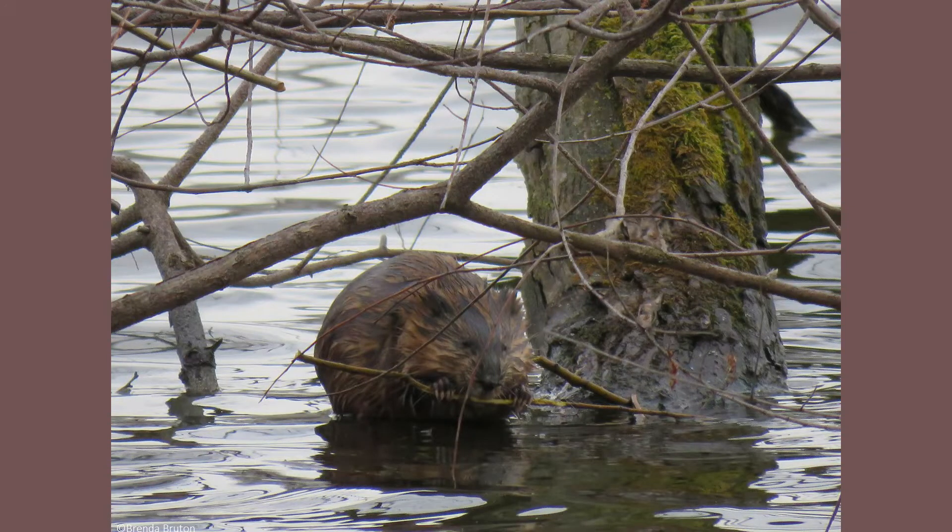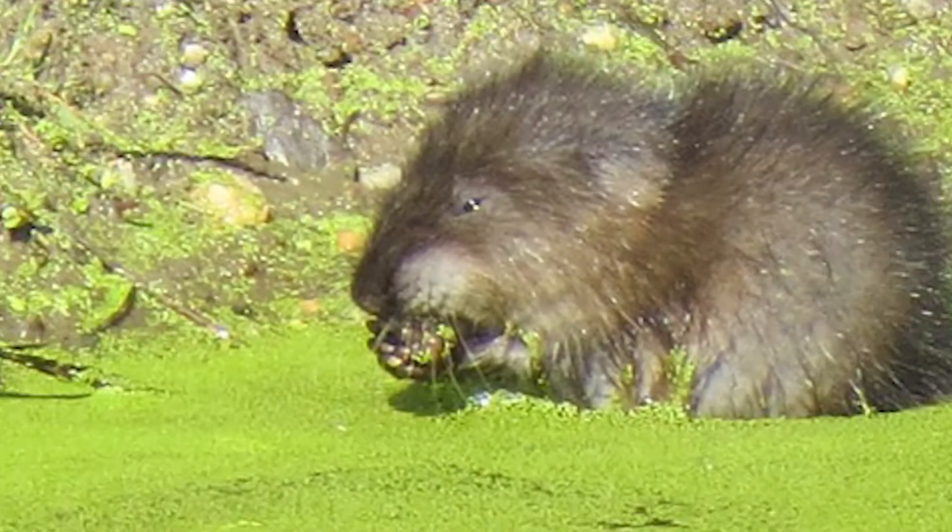Occasionally, muskrats will feed on small fish, clams, snails, and crayfish. Muskrats do not store food for the winter like beavers do, so they need to eat fresh food each day.